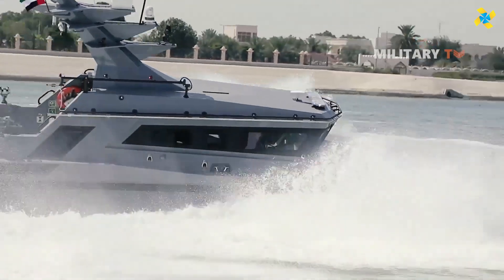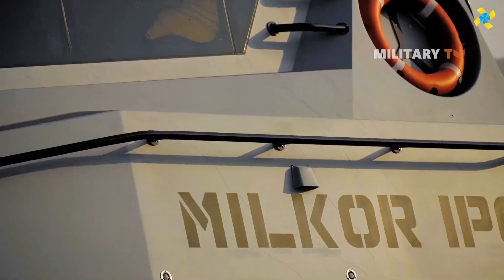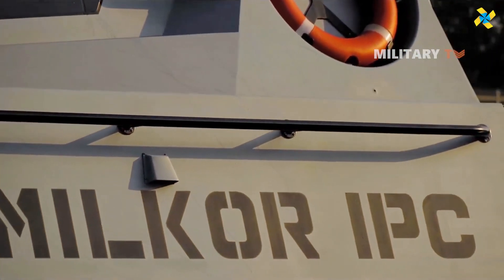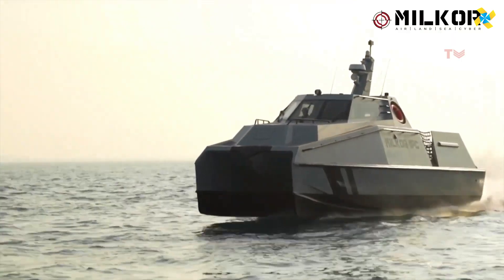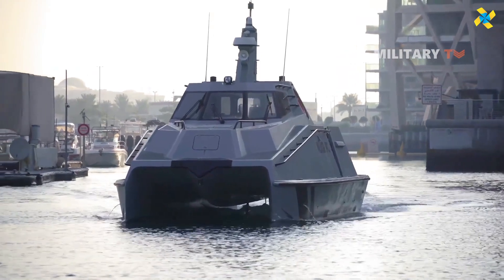Constructed with durable materials, the Milker IPC is designed to withstand harsh sea conditions, ensuring reliable performance in high-risk environments. Whether used for defense patrols or search-and-rescue missions, this patrol boat offers an effective, adaptable solution for protecting coastal areas.